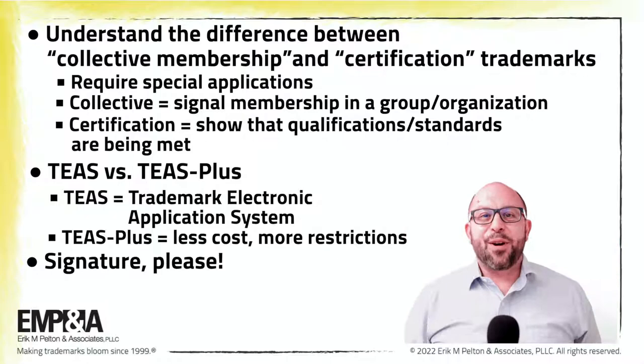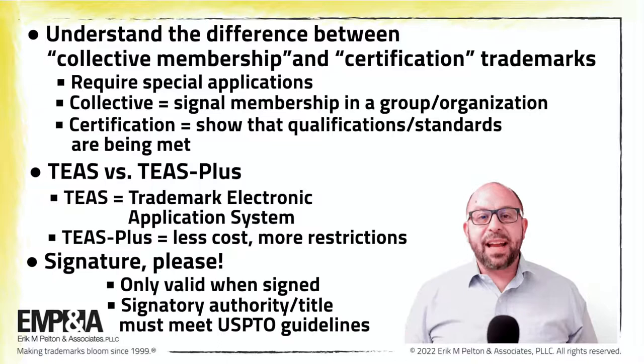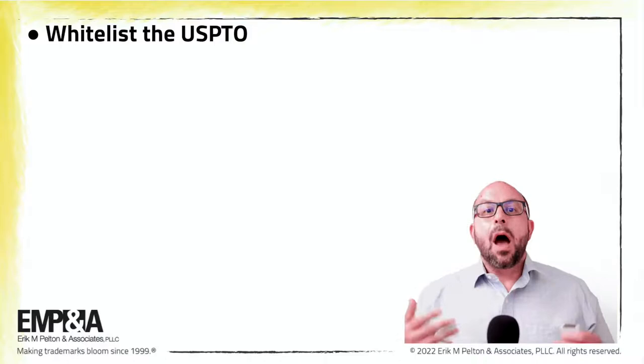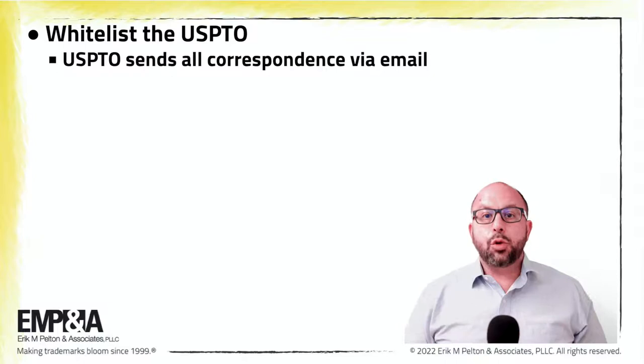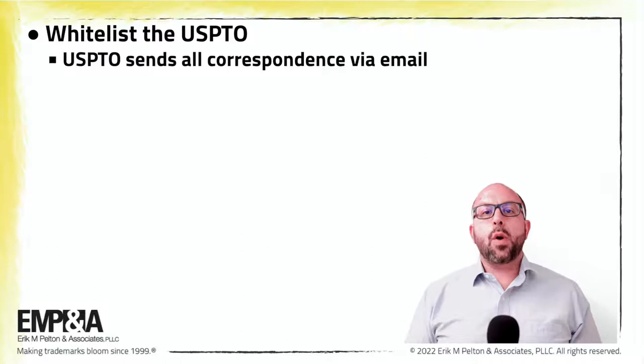Signature, please. For an application to be valid, it must be properly signed, and the signatory must have the authority or title that meets the USPTO guidelines. Also, whitelist the USPTO. The USPTO will generally send all correspondence regarding the application — including filing receipts, office actions, and more — to the email address provided in the application. It is critical to make sure that USPTO emails are not blocked by spam filters and that you will receive them.